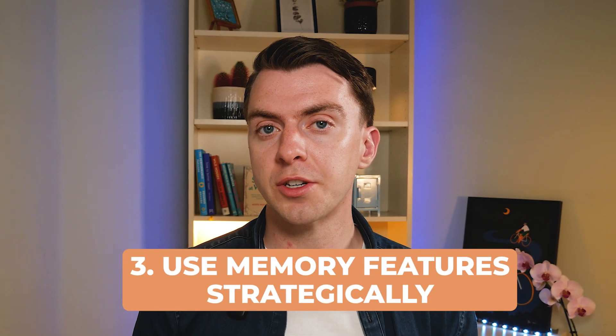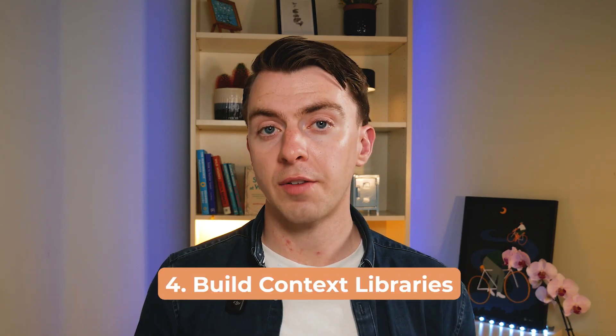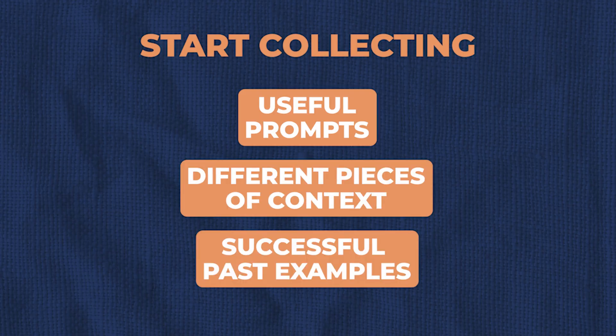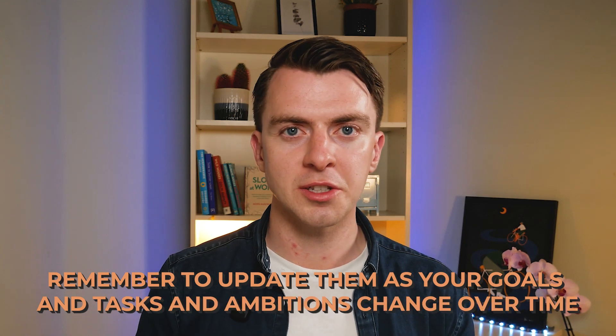Third: use memory features strategically. Tools like ChatGPT allow you to save important context and recall it in future conversations. You can instruct ChatGPT which memories to save and which aren't relevant — so choose the ones most strategically important to what you're trying to achieve. And finally: build context libraries. Start collecting useful prompts, pieces of context, and examples that have worked really well for you. Alongside your reference guides, you can mix and match these for any project. Just remember to update them as your goals and ambitions change over time.